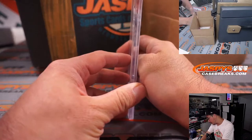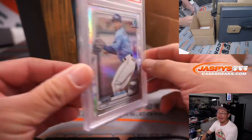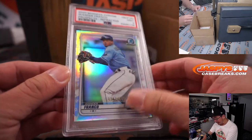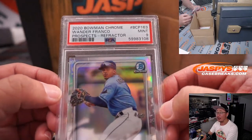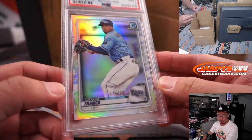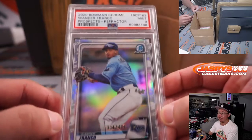There's more baseball. PSA 9 — Wander Franco, 3.34 out of 4.99, Bowman Chrome baseball refractor. Letter F — Steve Birch with the A and F combo.